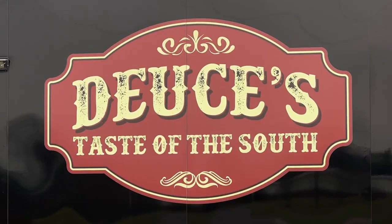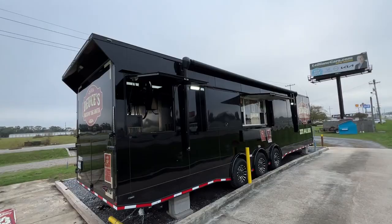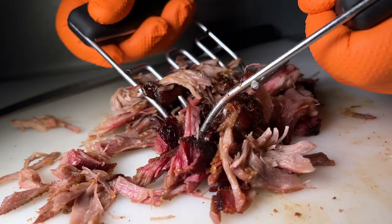Deuce's Taste of the South — Texas-inspired barbecue that I'm used to back where I'm from. A barbecue food truck, something that I didn't really see here in the area. Located at 2007 East Main Street in Broussard.